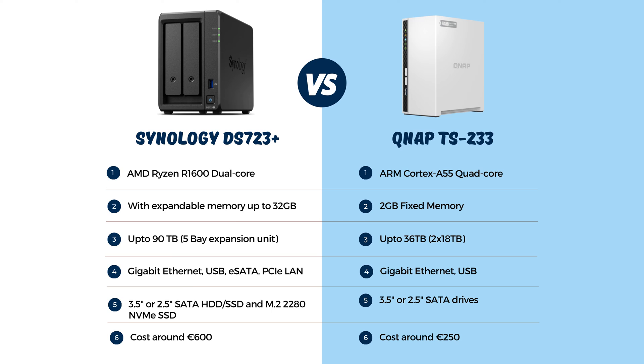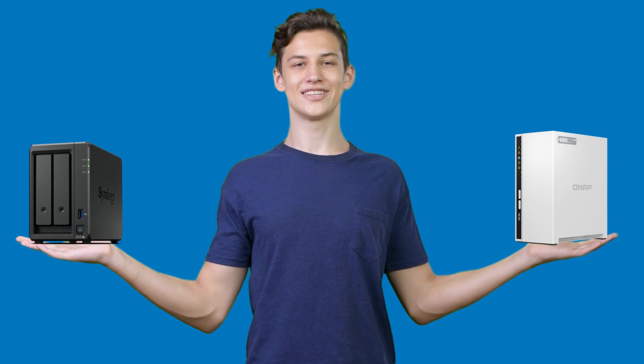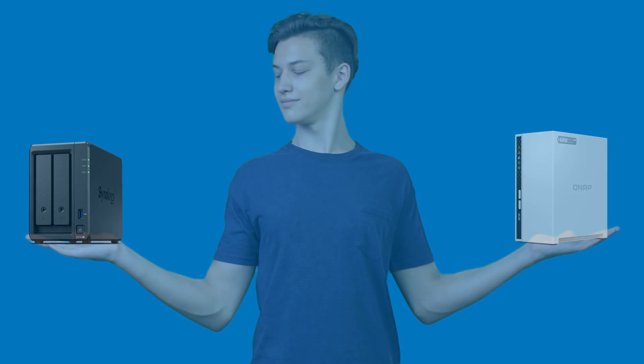The Synology DS723 Plus comes at a higher price of around €600, while the QNAP TS233 is more budget-friendly at around €250. When deciding between the high-performing Synology DS723 Plus and the budget-friendly QNAP TS233, consider your needs and budget to find the best NAS for you.